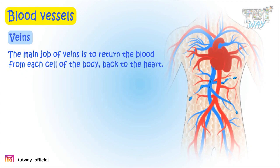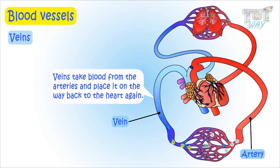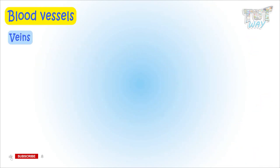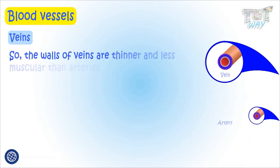The main job of veins is to return the blood from each cell of the body back to the heart. Veins take blood from the arteries and place it on the way back to the heart, from where the blood is sent to the lungs for oxygenating. Veins experience lesser pressure as they receive blood from the arteries, unlike arteries which receive blood directly from the heart, so the walls of veins are thinner than those of arteries.